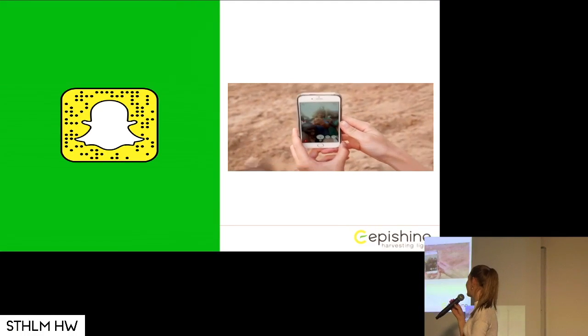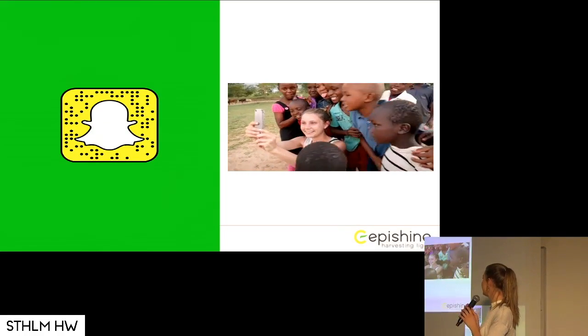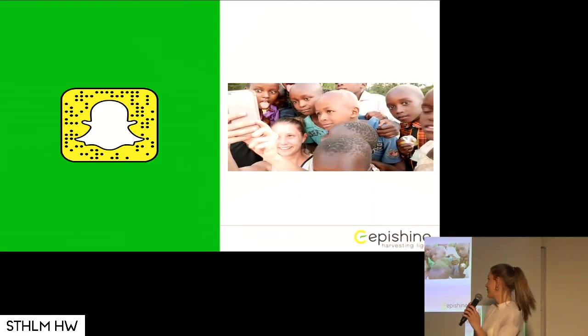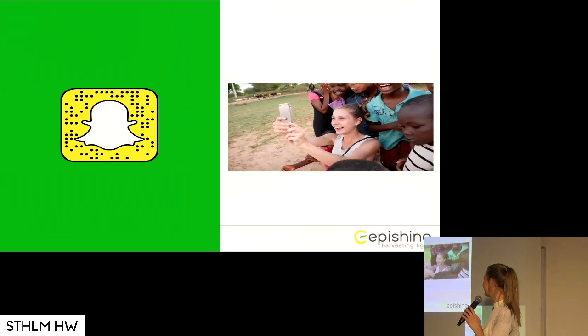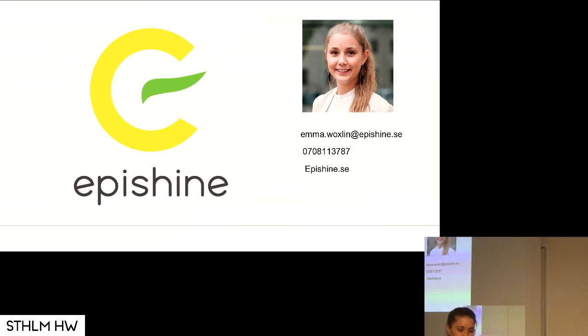I'm just going to end with a video that I always end with, because it gives you energy. These kids had never seen a camera before, but they got how Snapchat worked in like five seconds. Here's my contact info if someone needs me.